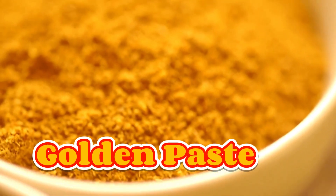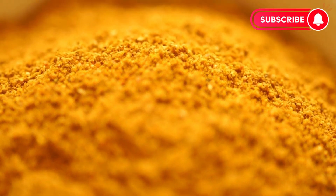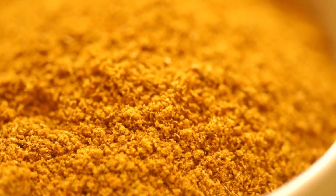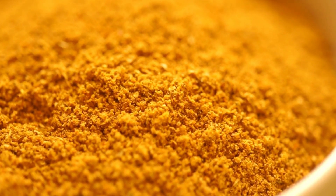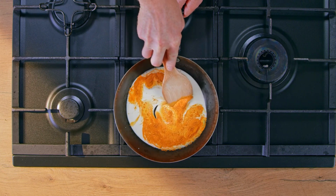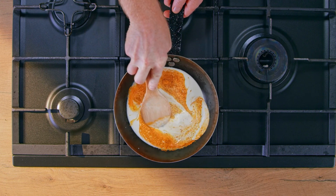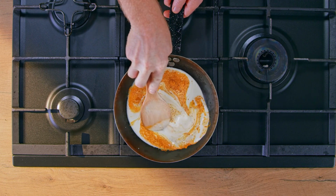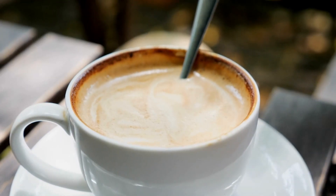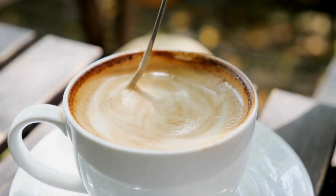Creating golden paste. The golden paste is a popular way to consume turmeric efficiently. It's easy to make and can be stored for later use. To prepare this paste, you'll need turmeric powder, black pepper, and your choice of healthy oil. Start by mixing a quarter cup of turmeric powder with half a teaspoon of freshly ground black pepper. The active compound in black pepper, called piperine, aids in the absorption of curcumin. Then add three tablespoons of your chosen oil and stir until you get a smooth paste. You've got your golden paste!